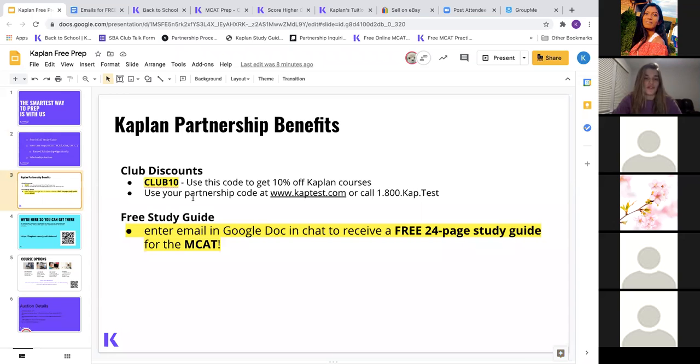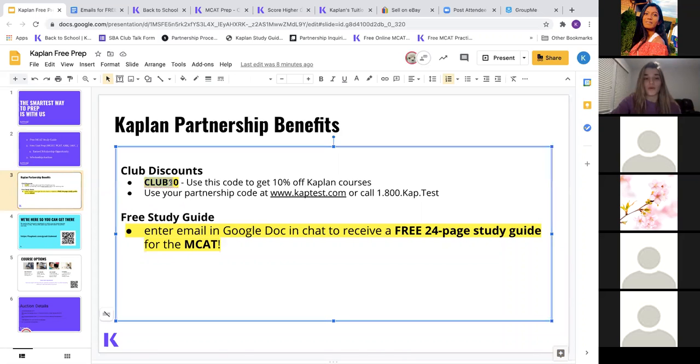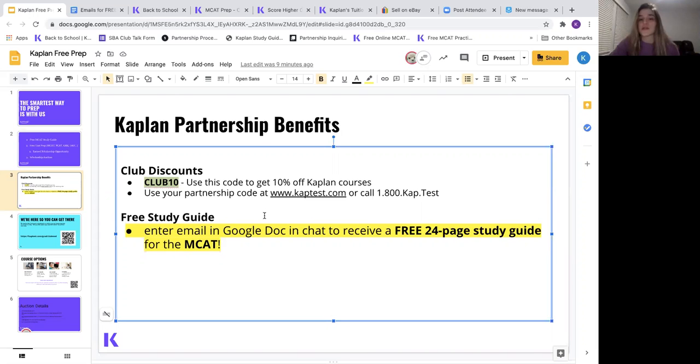Because Club Med Virtual is a Kaplan partner, you can use the discount code CLUB10 to immediately get 10% off a Kaplan course. If anyone is trying to register for an MCAT, DAT, PHARM, or GRE course, you can apply this CLUB10 discount. You can redeem it by going to www.kaptest.com or calling 1-800-KAP-TEST.